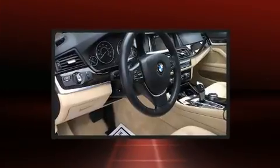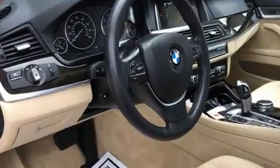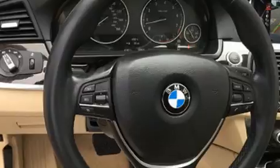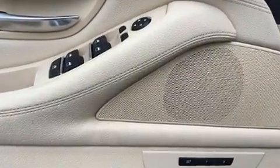BMW ensures the safety and security of its passengers with equipment such as dual front impact airbags with occupant sensing airbag, front and side impact airbags, a security system, and four-wheel disc brakes with ABS.